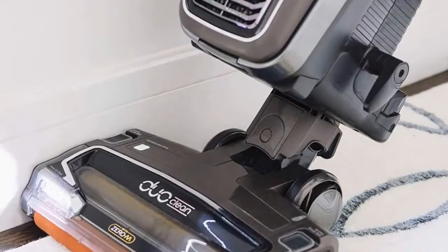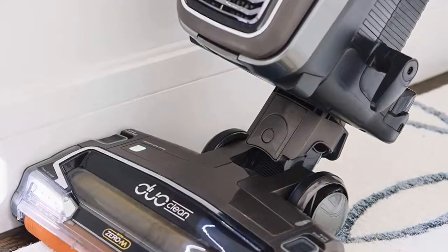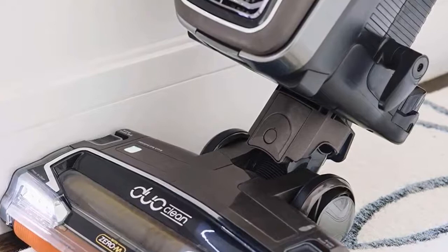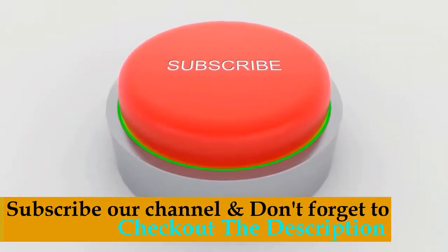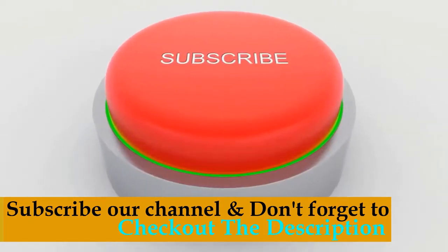We recommend you buy Number 1, the AZ-1002 Shark Apex Upright with DuoClean — this is the best deal in the market. Subscribe to our channel and don't forget to check out the links in the description for more information.